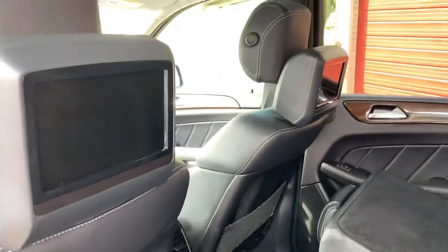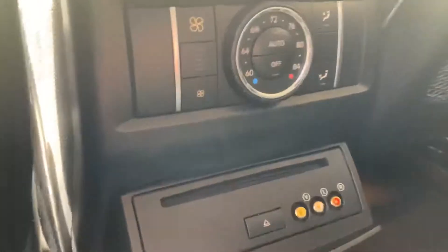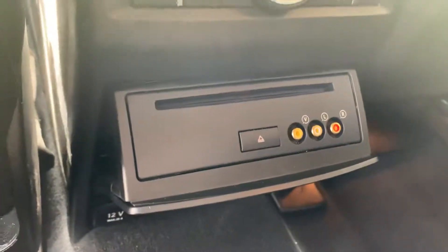This has DVDs behind both headrests — this is where you put your DVDs in.